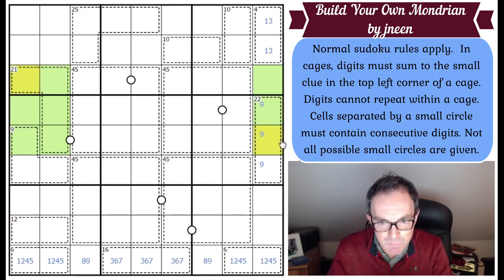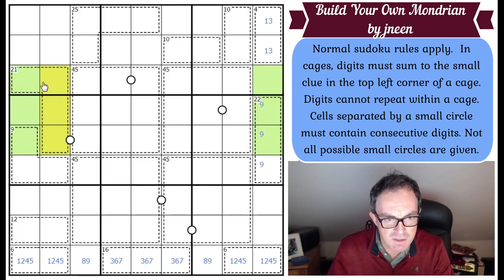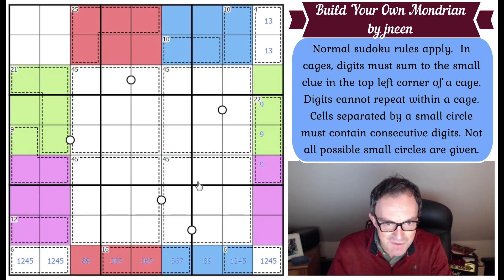Those two digits can't be the same because if they were, there would be four of that digit in these three rows, which won't work. This logic works for all the rows and columns containing two 45 squares — each gives us another virtual 45 cage. So we've made an inverse Mondrian, and we'll use it. These red-region cells have to sum to 45 minus 25, so they add up to 20.